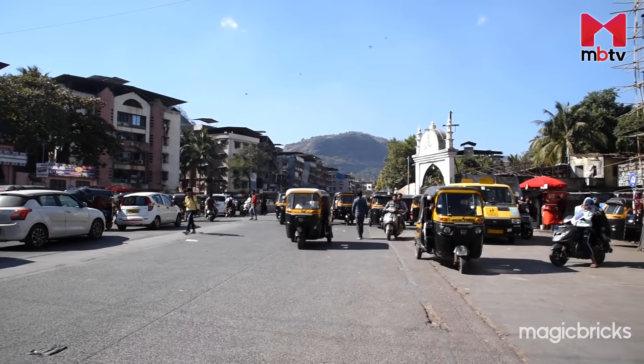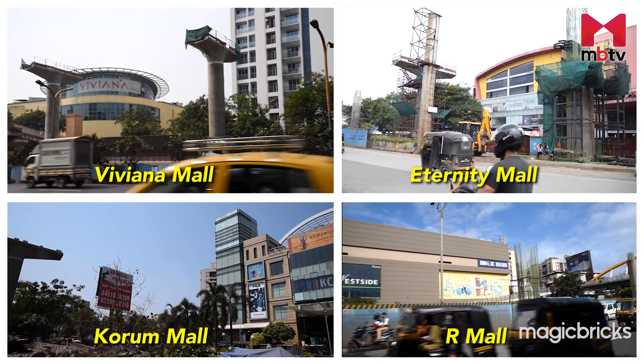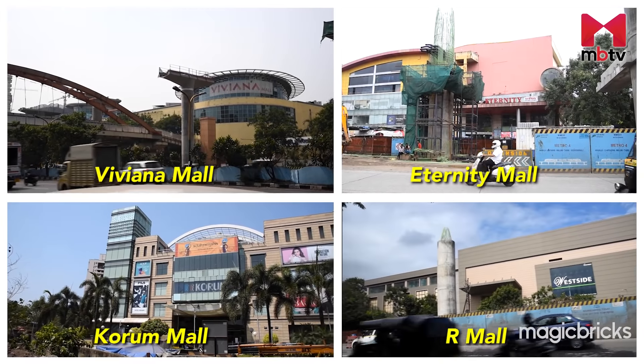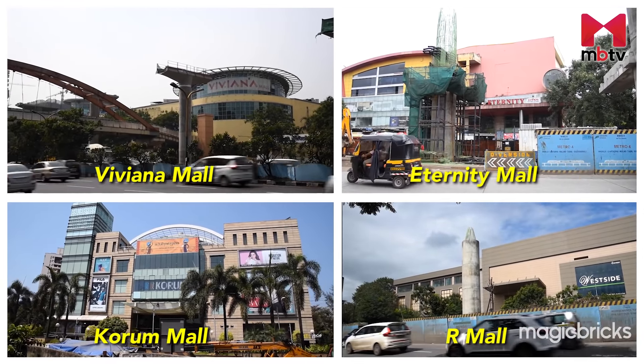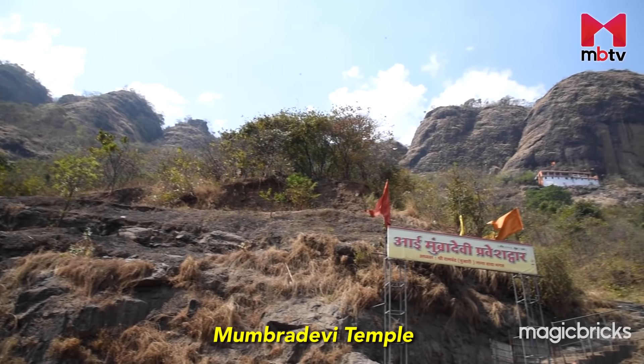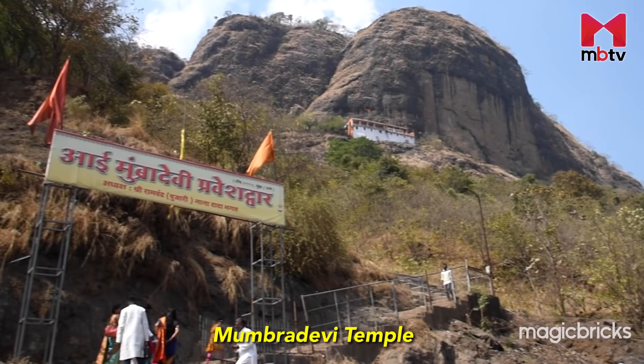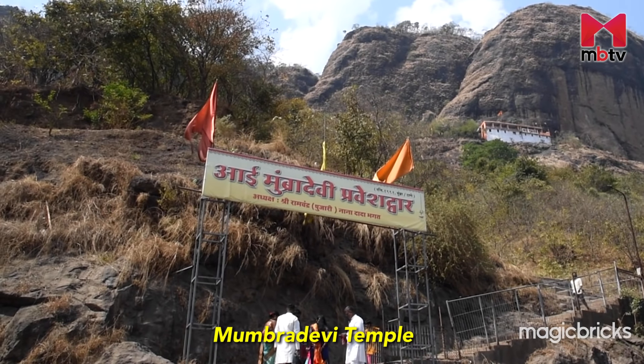There are no malls within the locality, but Viviana Mall, Eternity Mall, Kodem Mall and R Mall are within a distance of 10 to 15 kilometres. One of the oldest temples situated on a hillock, Mumra Devi Temple is a famous landmark and a tourist destination in this neighbourhood.